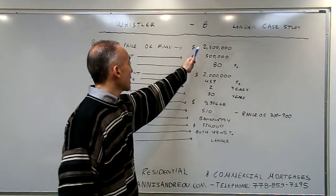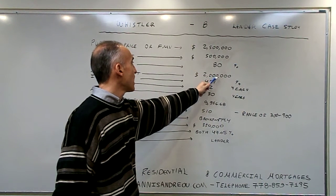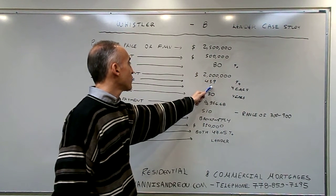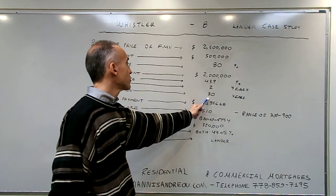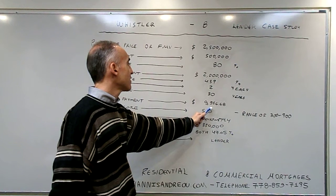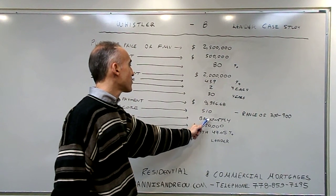This is a purchase price of $2.5 million, a down payment of $500,000, 80% is the loan-to-value, $2 million is the mortgage amount, 4.39% the interest rate, 2-year term with a 30-year amortization, and $9,956.68 a month is the payment. 510 is the credit score.